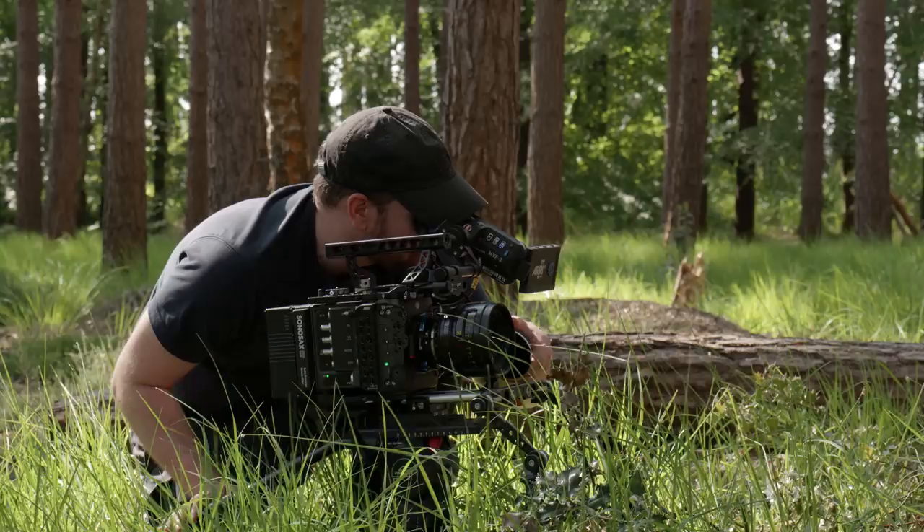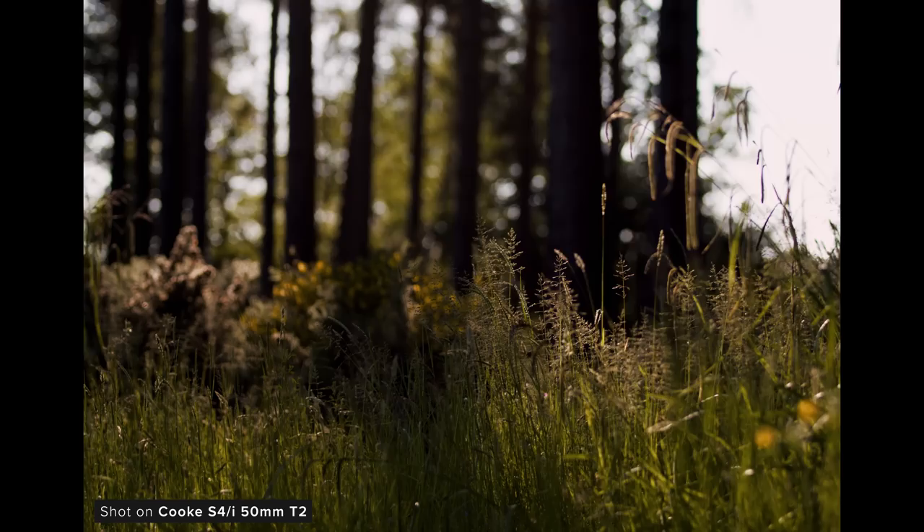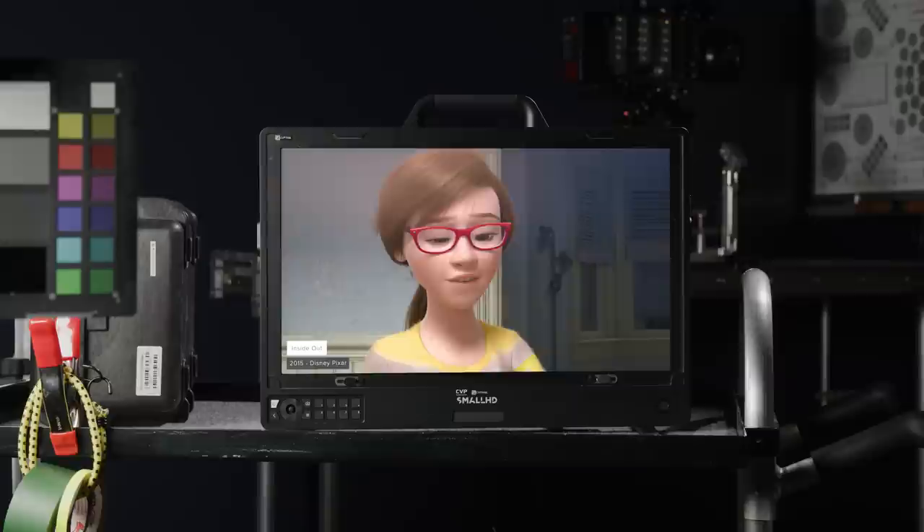Since ARRI introduced the Electra 35, the S4s, along with other older Super 35 cine lenses, have come back into demand. I love the idea of lens emulation in virtual production, video games, and animated movies, and the Cooke S4s were actually used by Pixar for Inside Out, and more famously for Toy Story 4.